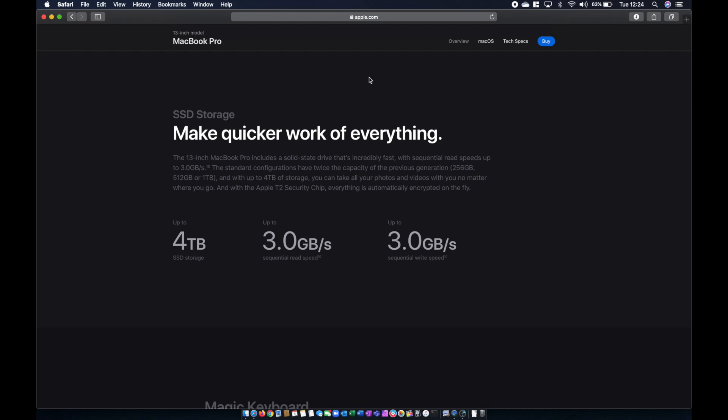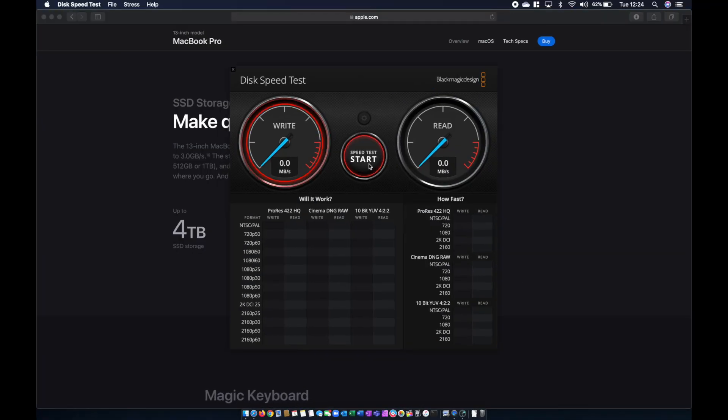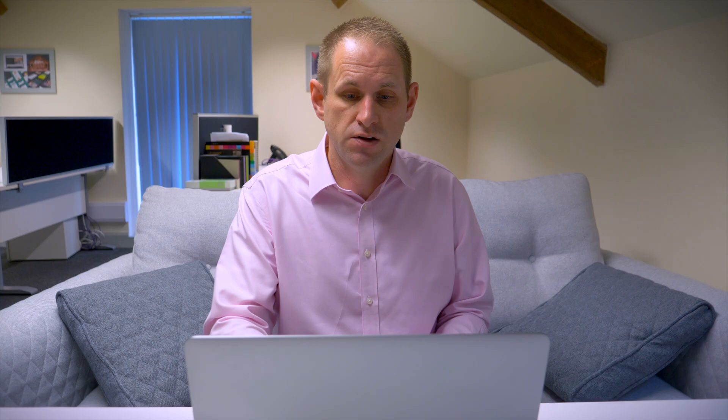Onto the SSD storage — we can now have up to 4 terabytes, and Apple say you get up to 3 gigabytes per second. Let's just test the SSD in my 2018 edition using Blackmagic Disk Speed Test. So I'm running about two and a half gigabytes per second on write and just shy of that on read performance. So we're talking about a fairly reasonable upgrade to SSD performance, though whether you'll actually see that difference in real-world use is another question. Once your SSD gets above around 600 megabytes per second it's quite difficult to tell the difference.